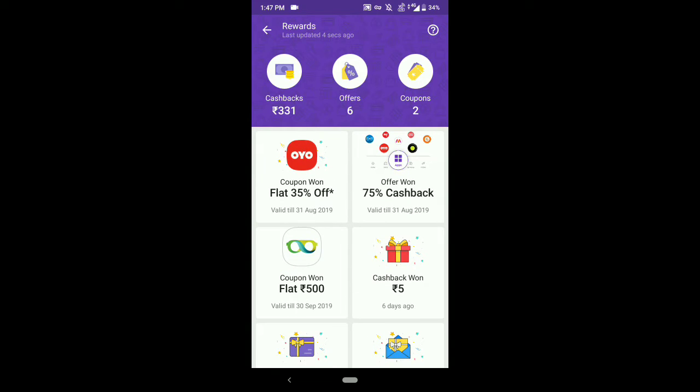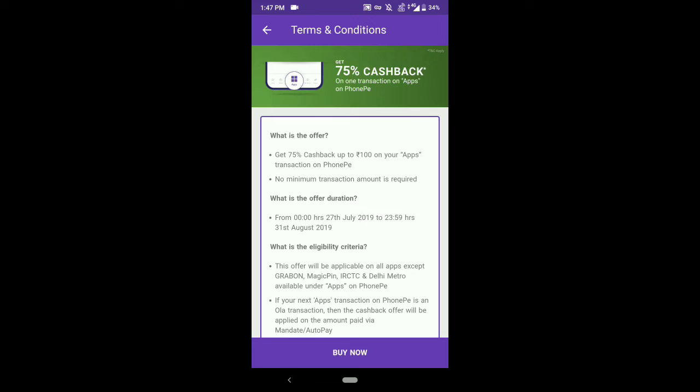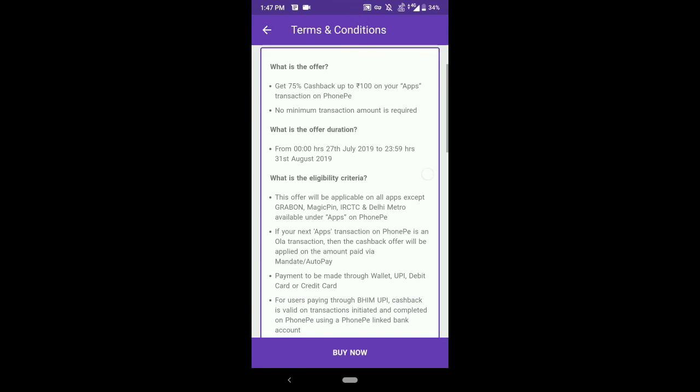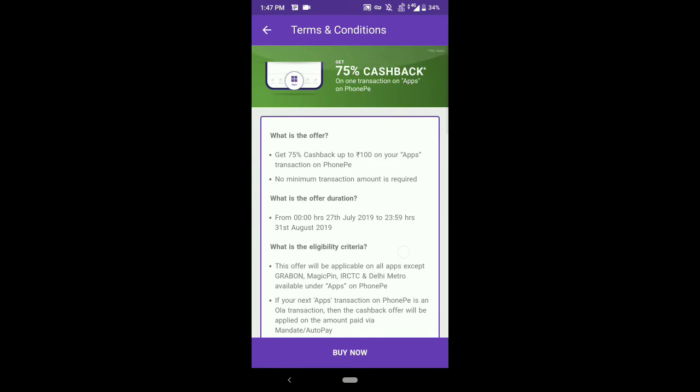You can see all the terms and conditions here. It is 75% cashback up to ₹100 on your app transaction and no minimum amount is required. However, this offer is not applicable for Grab, MPN, and IRCTC. Read all the terms and conditions carefully.